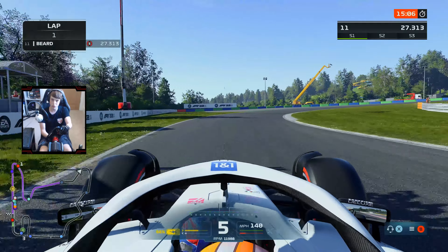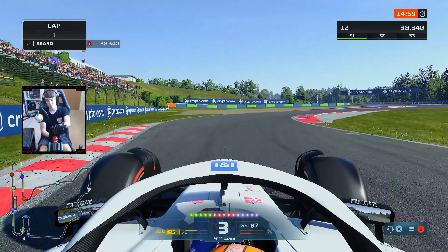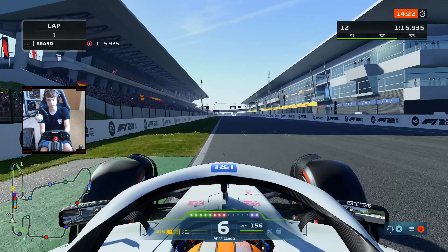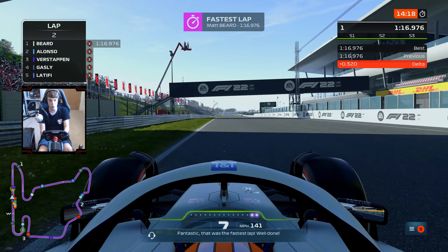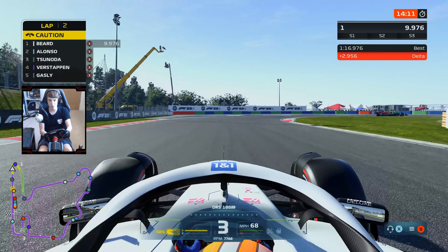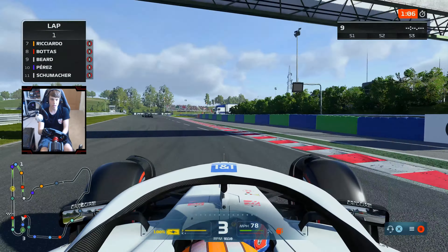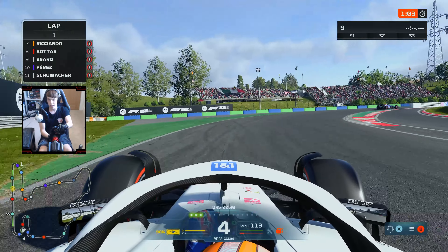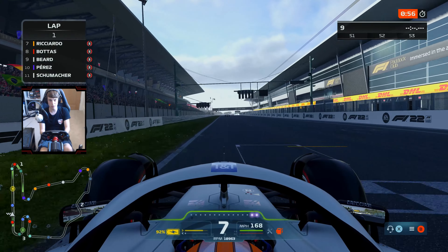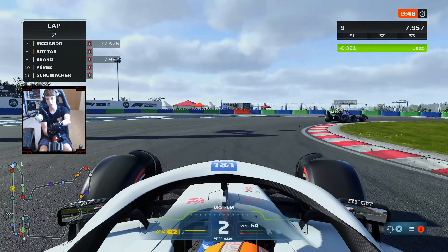Max Verstappen immediately sets a 1:17.7. We double check through turn four and we might accidentally go right up towards the front — purple in sector one through the final corners of the Hungarian circuit. We immediately do a 1:16.9, quicker than Fernando Alonso. Gasly goes P3 but we go fastest at the end of the first runs. George Russell then with a much better representative lap. Bottas has gone quicker than us, so maybe the qualifying pace isn't as overpowered as I once feared.